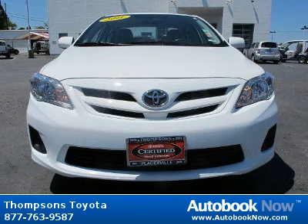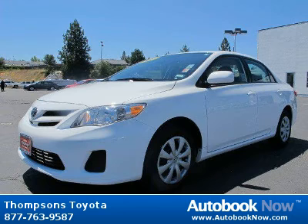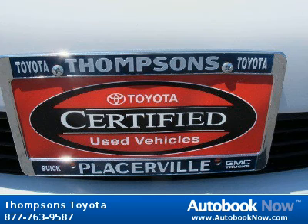This 2011 Toyota Corolla is available at Thomson's Toyota in Placerville, California. This Corolla has a beautiful super white color and it has 37,000 miles on it. Features include front-wheel drive, power steering, front disc, rear drum brakes, and much more.